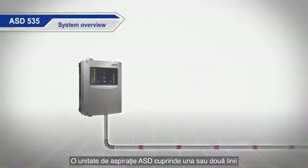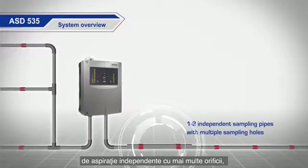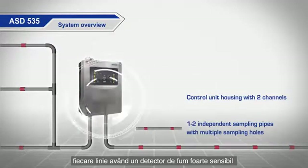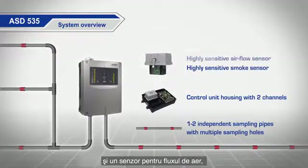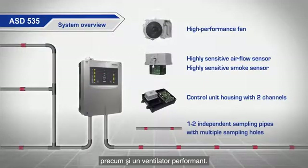An aspirating smoke detector (ASD) is comprised of one or two independent sampling pipes with multiple sampling holes, a control unit housing with one highly sensitive smoke sensor and an airflow sensor per channel, plus a high performance fan.